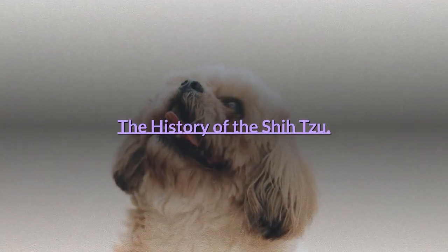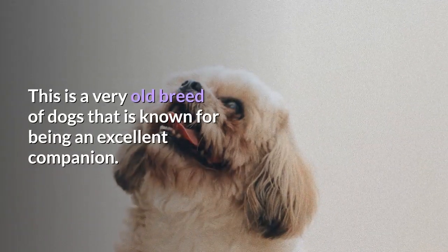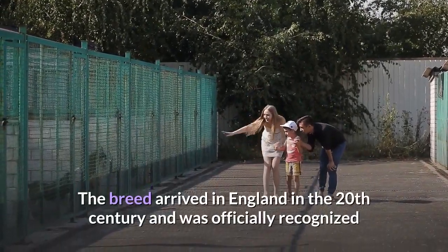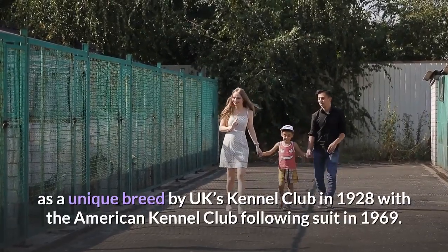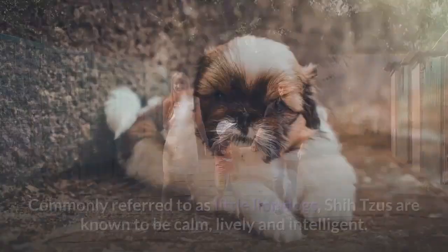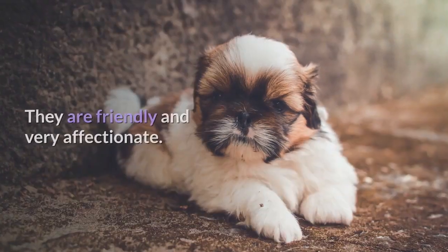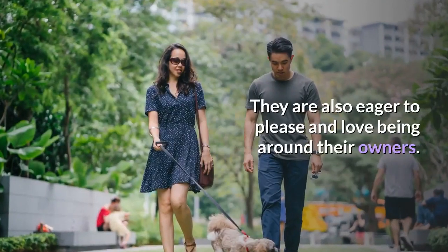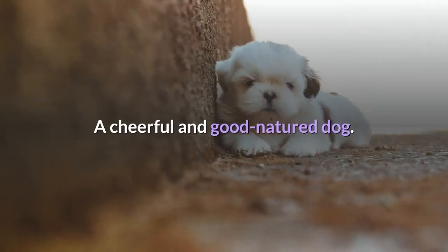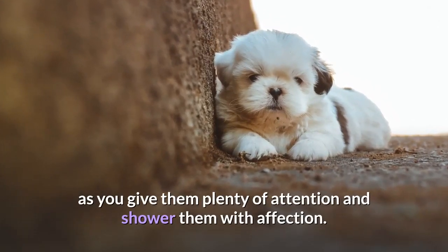The History of the Shih Tzu: The Shih Tzu breed is believed to have originated from China and Tibet. This is a very old breed of dogs that is known for being an excellent companion. The breed arrived in England in the 20th century and was officially recognized as a unique breed by the UK's Kennel Club in 1928, with the American Kennel Club following suit in 1969. Commonly referred to as Little Lion Dogs, Shih Tzus are known to be calm, lively, and intelligent. They are friendly and very affectionate, eager to please, and love being around their owners. A cheerful and good-natured dog, a Shih Tzu will be one happy dog as long as you give them plenty of attention and shower them with affection.